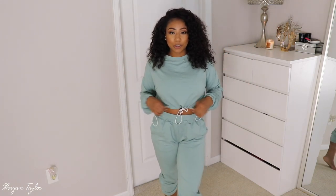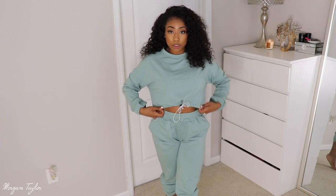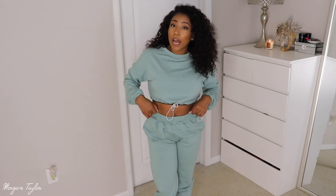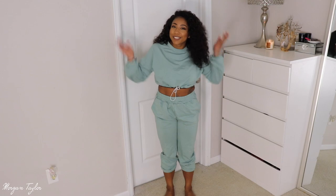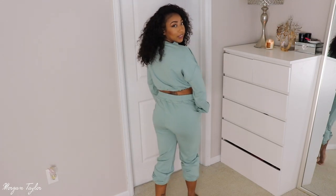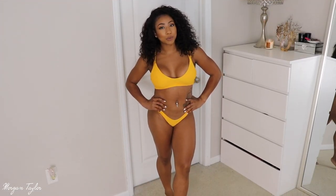Next is this cute two-piece set. It has pockets and it's a mauve green color. It's a sweatshirt with no hood but has a drawstring to adjust the neckline, and I pulled it up to make it more cropped. The pants are high waist and go all the way to the ankles, but I rolled them up for a cuter look. I got a large — I could have gotten a medium in the bottoms but the set had to be the same size because of the top. It's perfect for lounging or running errands.